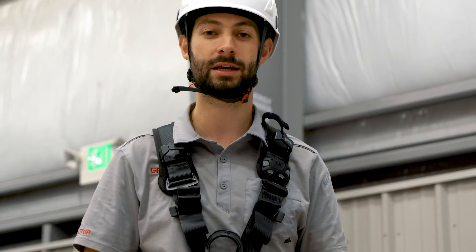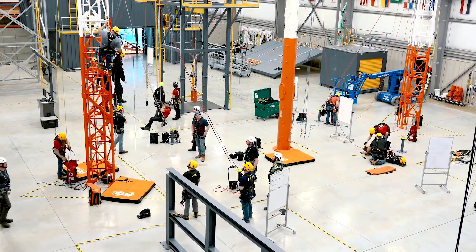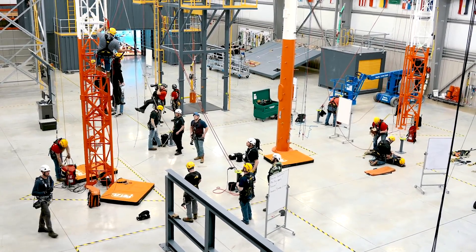Or at the opposite end of the spectrum, there's an understanding that you got your harness on and you're tied off to an anchor point, so you're safe and protected — but that's not always the case either.